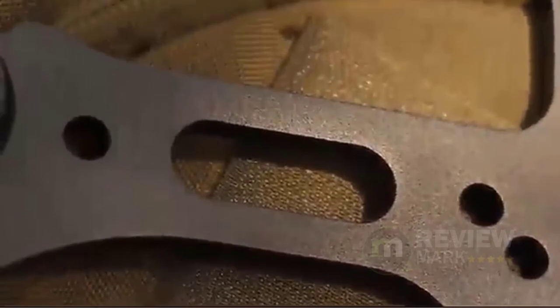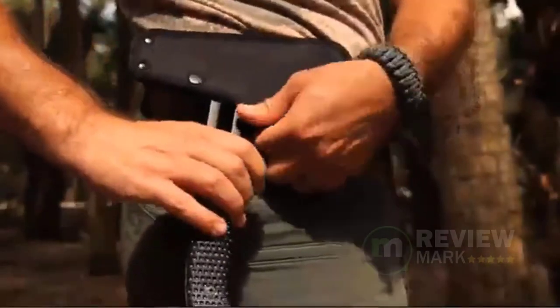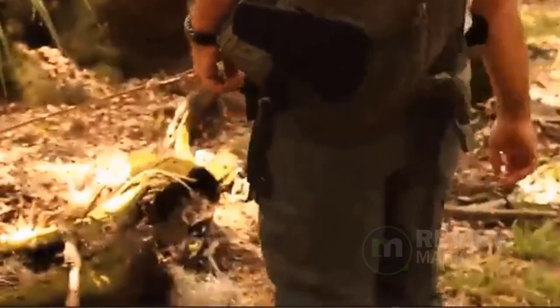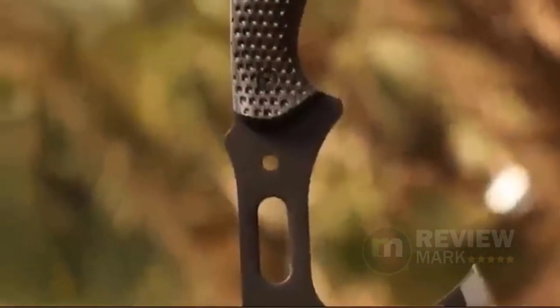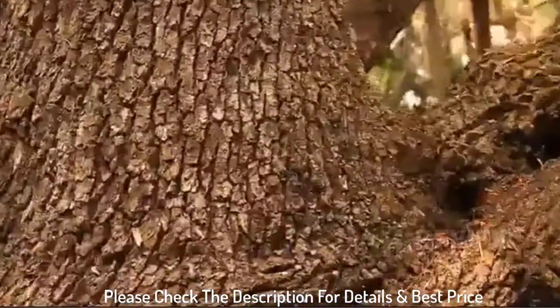It comes very sharp and the angle of the spike is great for penetration. The pry bar pommel is a great idea and I know it will come in handy far more than I even realize yet. All in all I would give it 4.5 out of 5 stars, only due to the need to file the screw and lanyard holes and the comfort factor not being as nice when using the spike compared to the blade. Please check the description for details and best price.